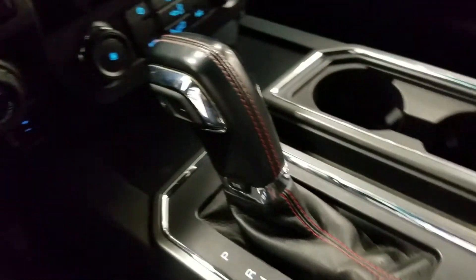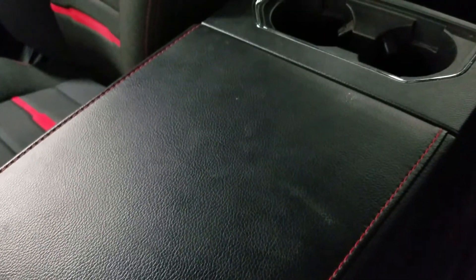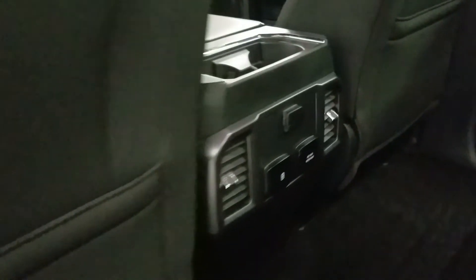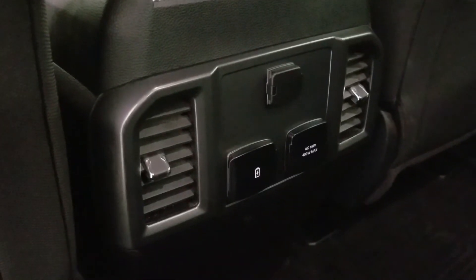We have a console gear shift with select shift option for the driver, dual cup holders with ambient lighting underneath, and a center console that provides tons of storage with two more cup holders at the rear. At the rear, passengers can also enjoy door storage as well as power windows, and even more storage. The rear center console has a 12-volt adapter, dual USB ports, and an AC outlet.